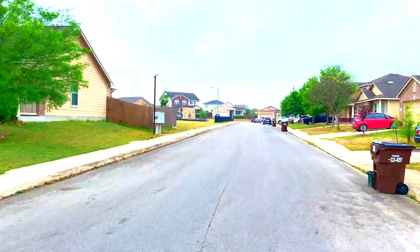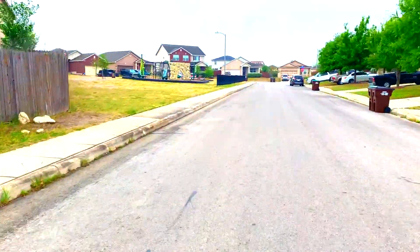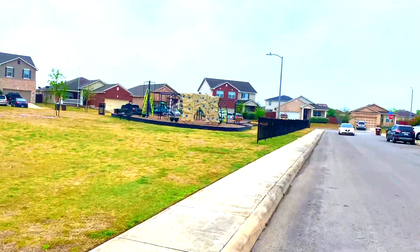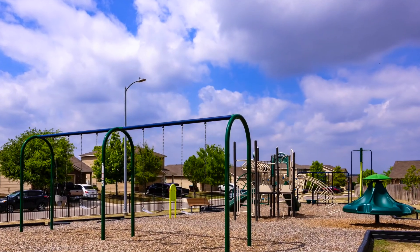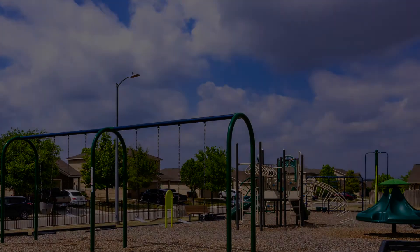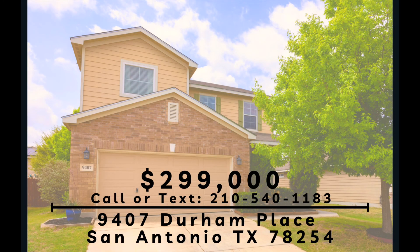9407 Durham Place is on a very quiet street and is literally one minute away from the neighborhood park. This home will go quickly and we at Fathom Realty are excited to offer it to you. Call or text Neil Jepsen at 210-540-1183.